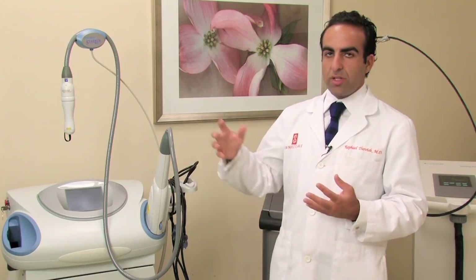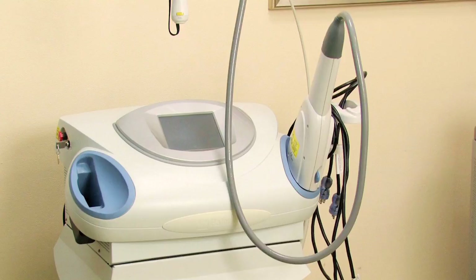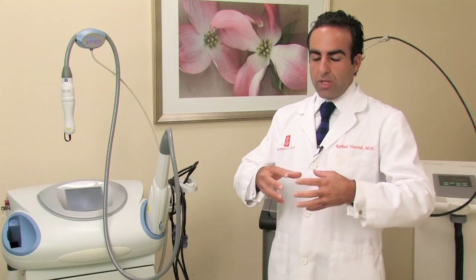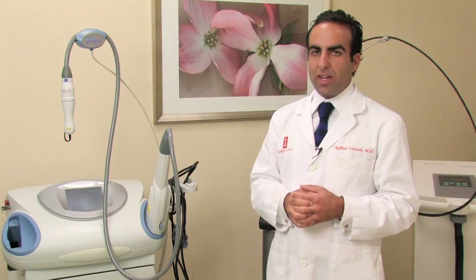Other lasers that are available to us include the fractionated lasers — Fraxel, ablative erbium, ablative CO2 lasers, and non-ablative technologies — all work very well to tighten up the skin and remove that saggy, jowly appearance that we get as we get older.